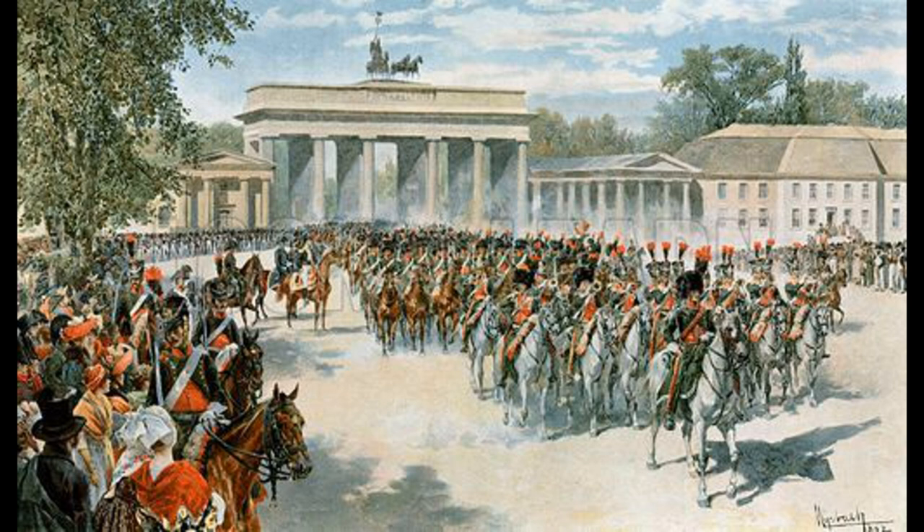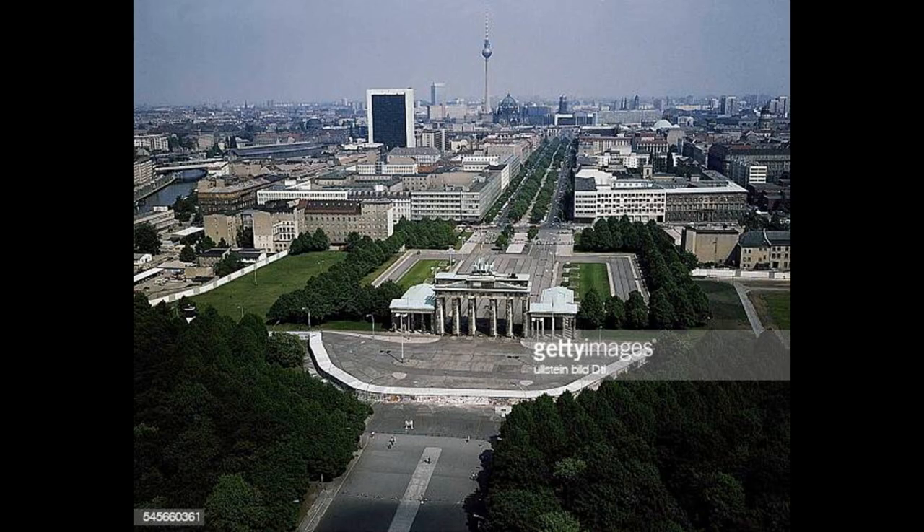Stirring stuff, I'm sure you'll agree — we get a real sense of the pageantry and the glory of these troops marching through. And I think that is very much how we see our troops. We look at them and they're these noble paragons.